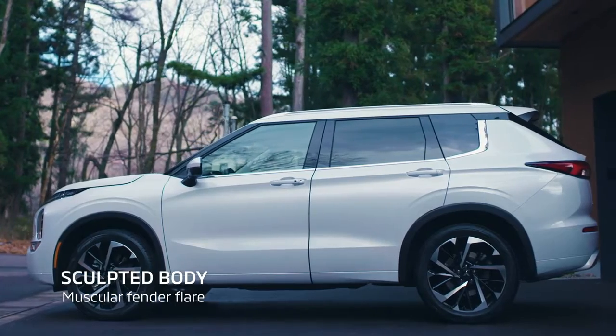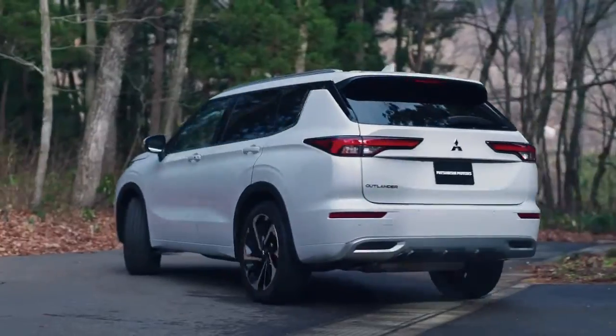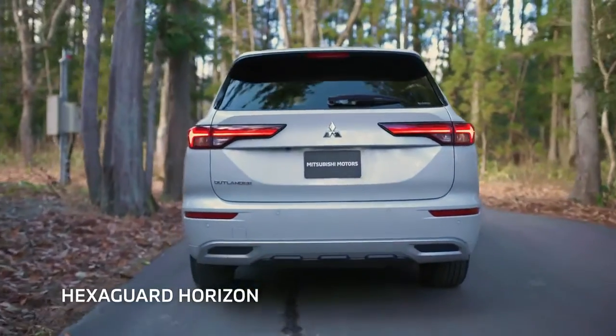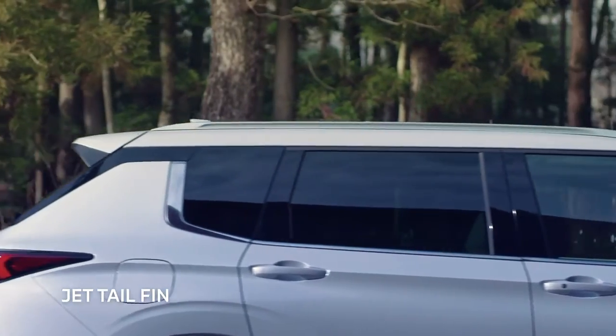The side lines are inspired from a sharply sculpted solid metal block. The rear's hexagonal motif looks robust. Its firm impression harmonizes with the massive body, while the distinctive jet tail fin creates a light image.